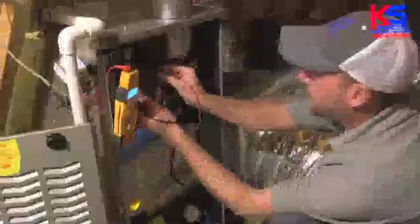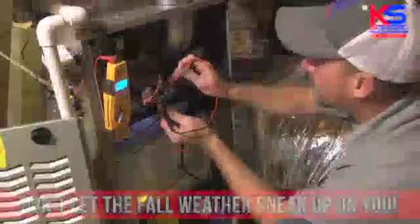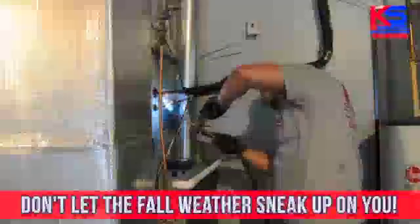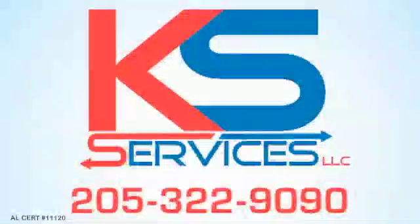KS Services is now running their $59 fall tune-up special. The weather's getting cooler and the days are getting shorter. Don't let the fall weather sneak up on you. Call us today, 205-322-9090. AL certification number 111-2009.